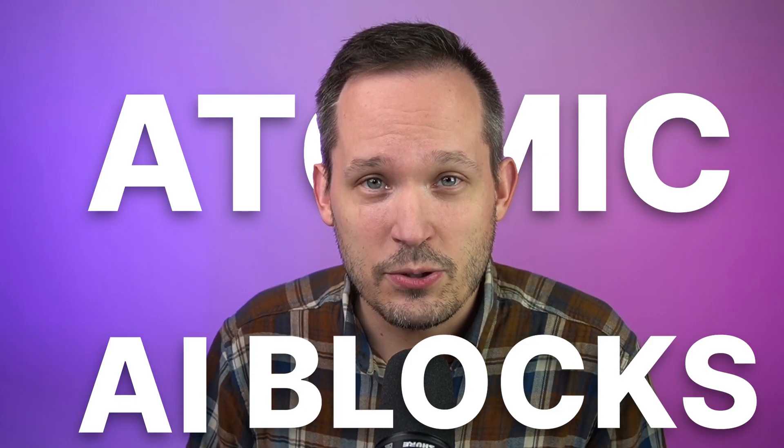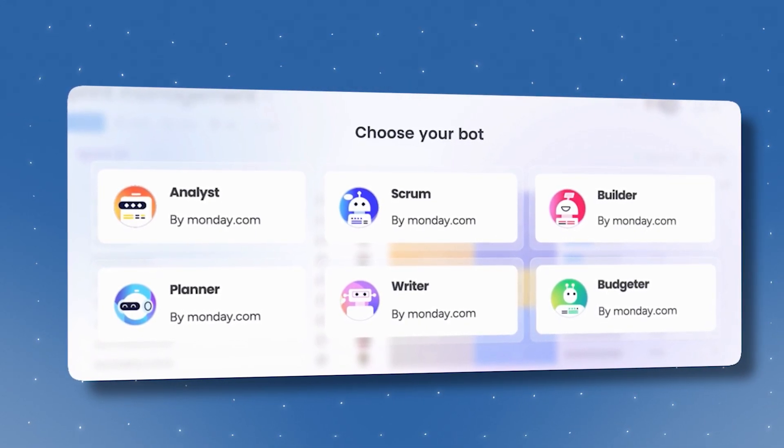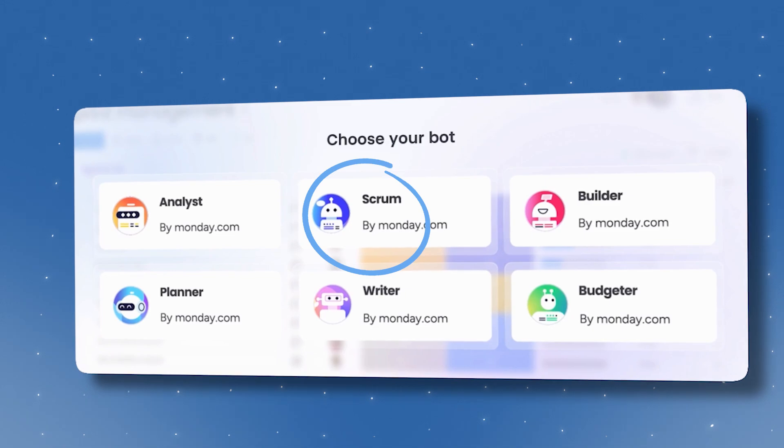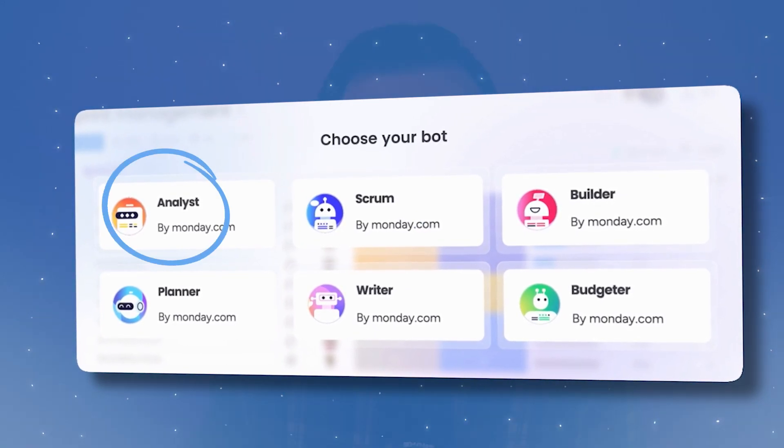One of the newer things we'll be able to do revolves around new workflows and being able to generate them based off of natural language, which I think will be super helpful. We'll also be able to use atomic AI blocks, which we can use in our automations. And we'll also have access to Monday bots. These are going to have specific purposes — there'll be one for scrum or one for sales — and they'll have specific instructions to gather insights around the data you have inside of Monday.